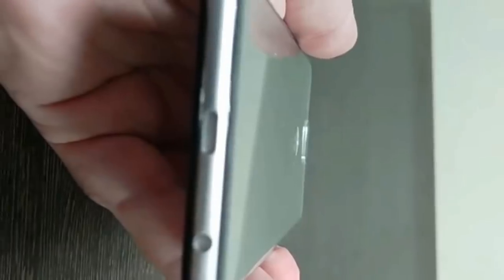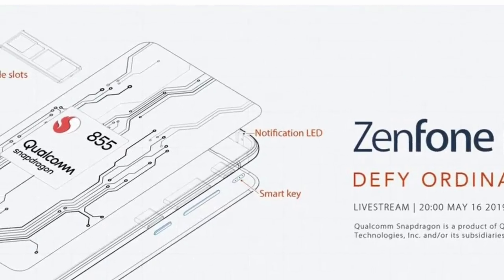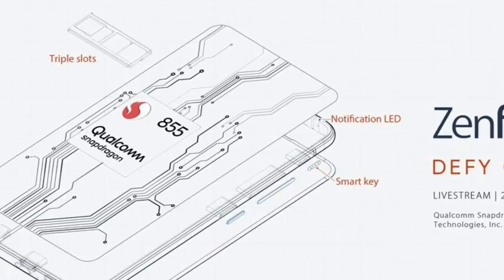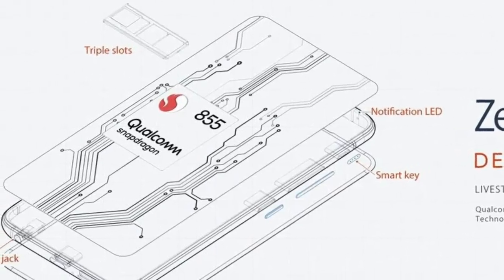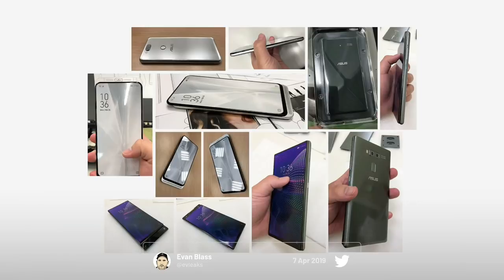The flagship device will offer a dedicated 3.5mm headphone jack at the bottom next to the USB-C port. The smartphone also comes with a smart key, volume rocker, and power button on the right side. On the left side there is a SIM and microSD card slot. The smartphone features a notchless display with a resolution of 2340 x 1080 pixels.